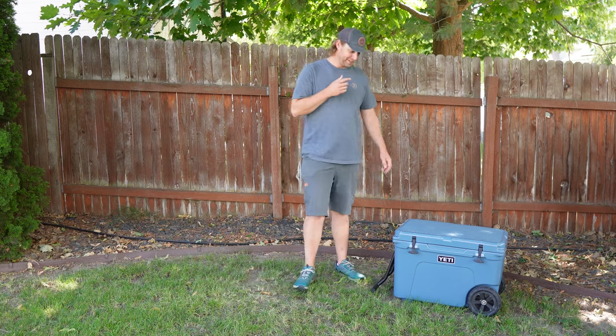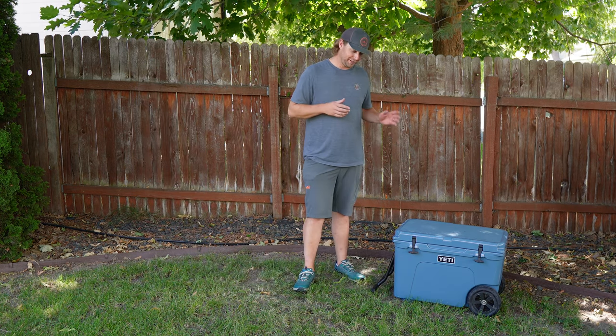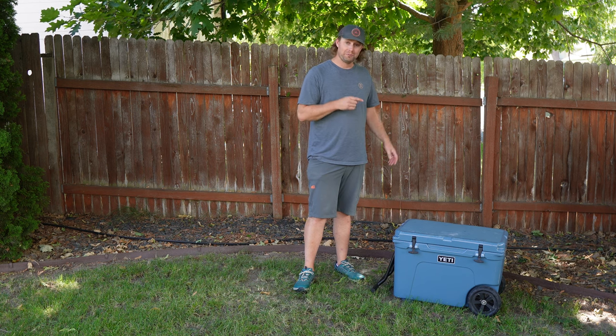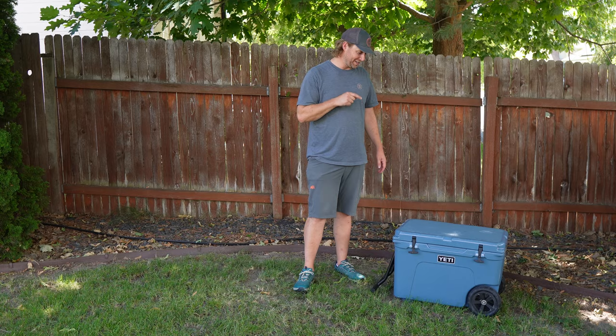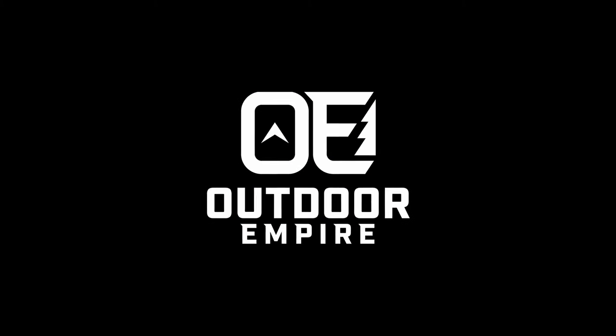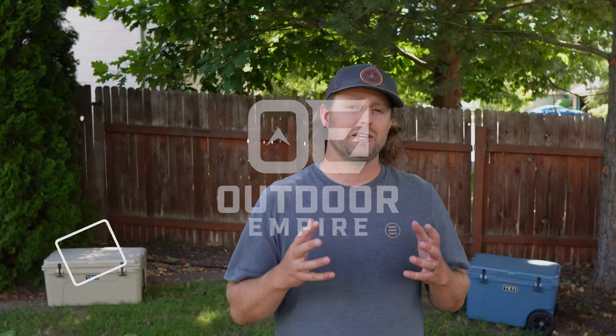I can't afford a truck and I can't afford any gas to put in it to go anywhere, but for five hundred bucks I could buy a Yeti cooler and I'll save money on ice.